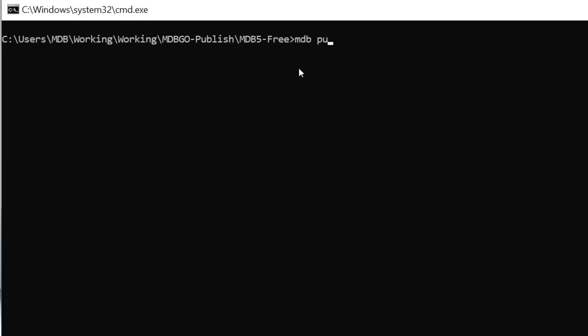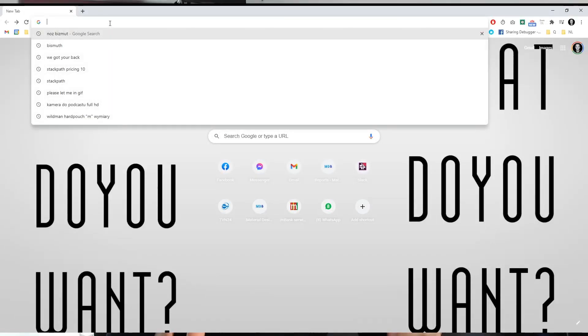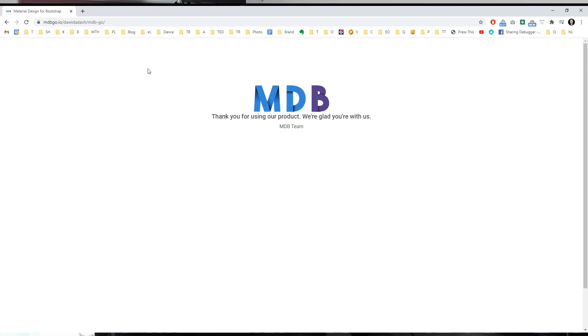With MDB Go, deployment of your project has never been easier. Just look at this. Simply type MDB publish, hit enter and voila! Your project has been just published to the web.